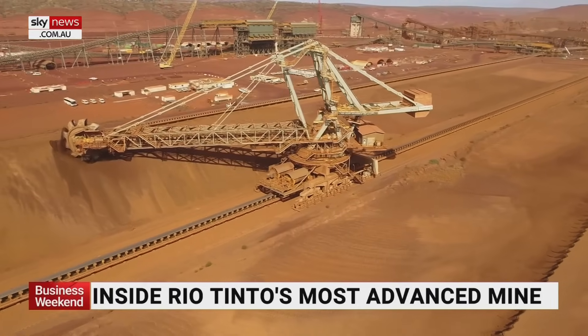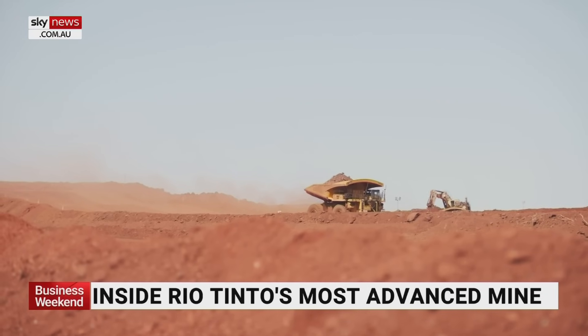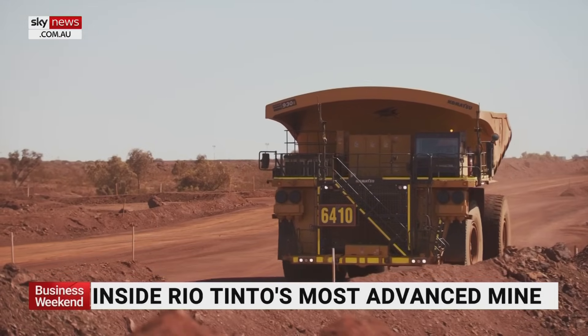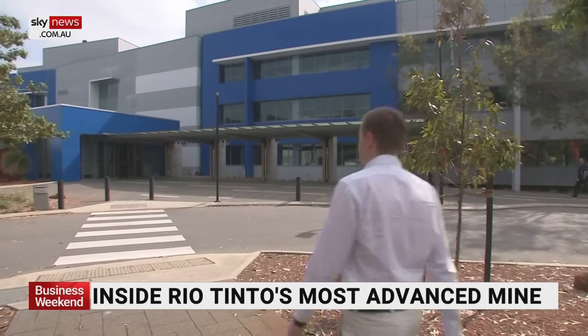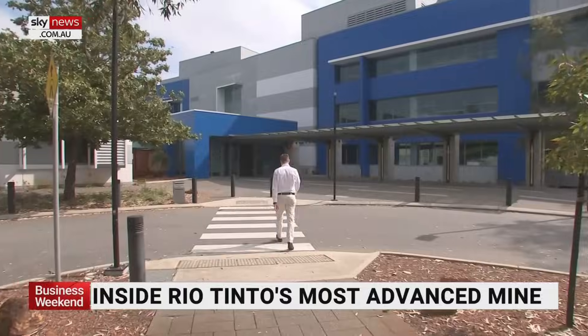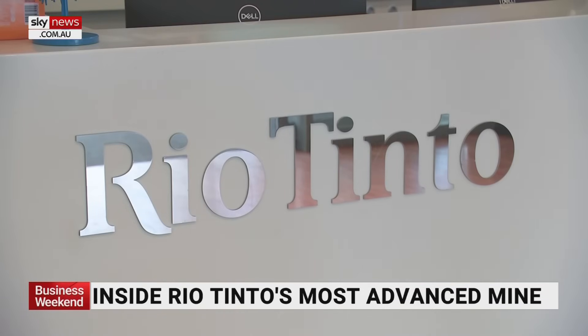The common image of iron ore mining is giant machinery, heat, red dirt — laden with the core ingredient for steel making. The less common image is thousands of kilometres from the Pilbara in the northwest of Australia. This is Rio Tinto's operations centre near Perth airport, and it's where the mining process starts.